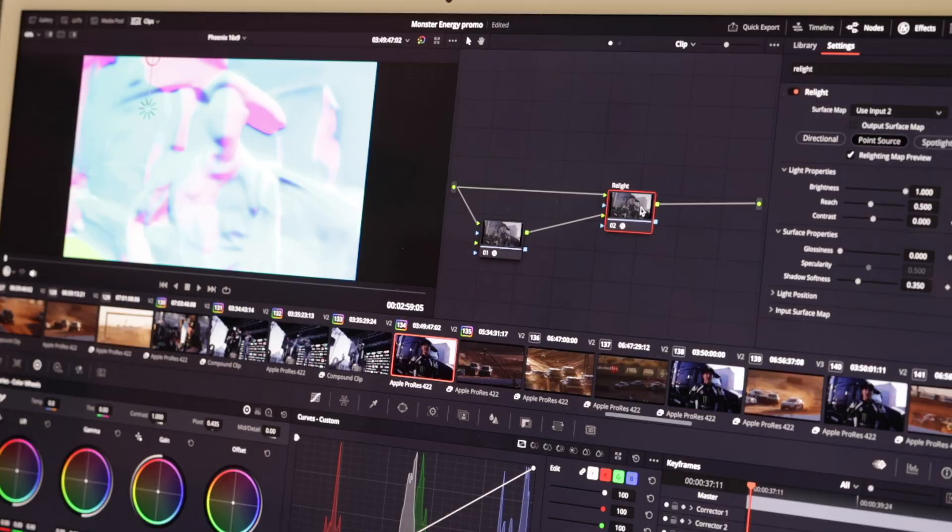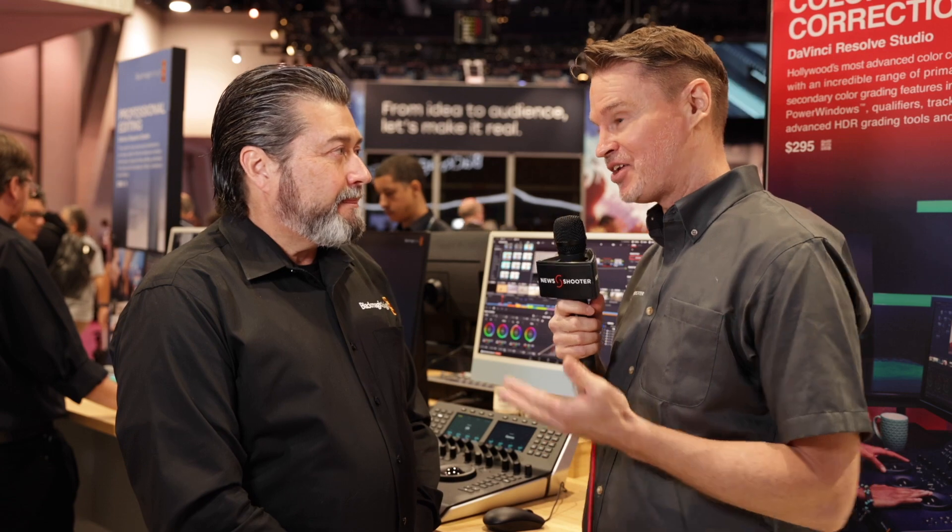It's pretty amazing — you guys continually update this program. It doesn't cost a lot of money. In fact, the non-Studio version is actually free. How do you keep doing this?